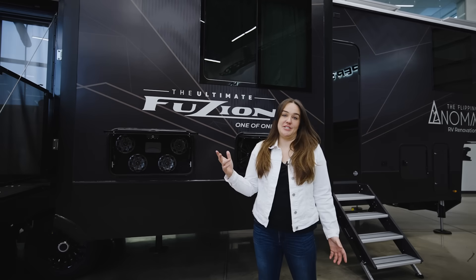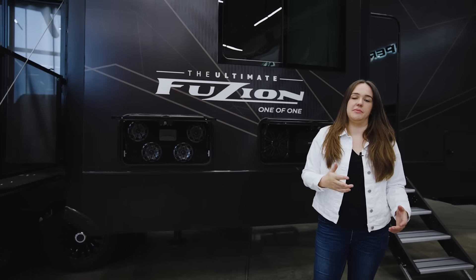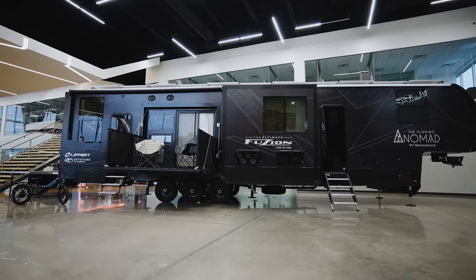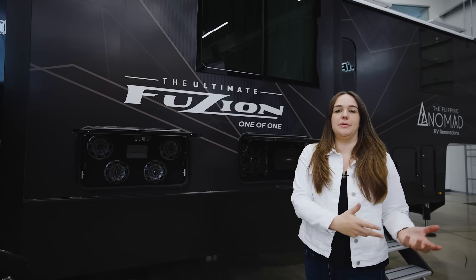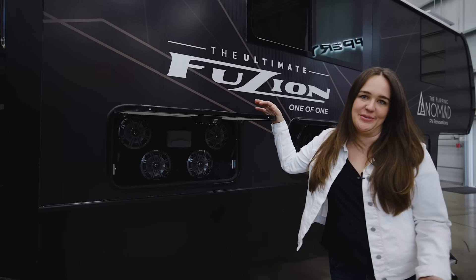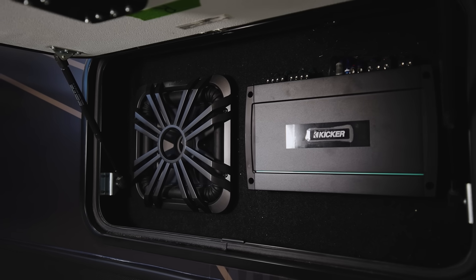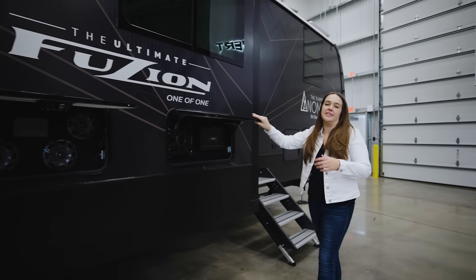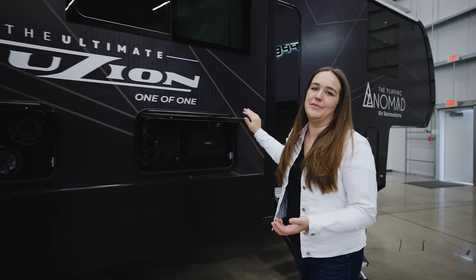One of the first things that catches people's attention when they see the Ultimate Fusion is that it is basically all black. This is a beautiful wrap that was installed by BGS. It's so moody and gorgeous, but also pays homage to the Ultimate Montana, which was its predecessor that we built in 2019. And we couldn't really have an Ultimate Fusion without a killer exterior audio system — this was supplied by Kicker. We can't say thank you enough for supplying this outdoor audio, which is going to give us so many fun hours of partying out in the field.